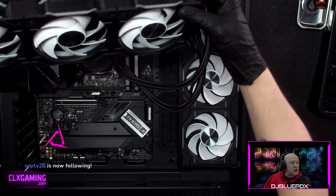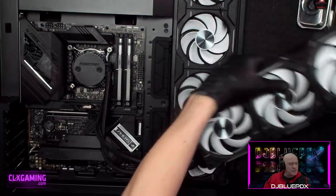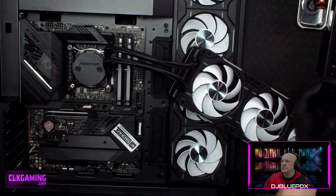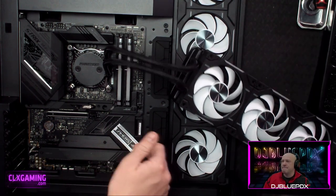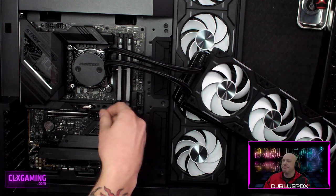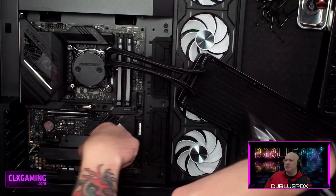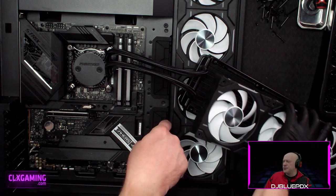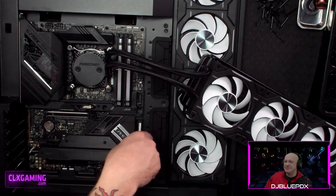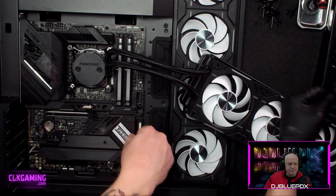This motherboard has plenty of M.2 slots — the lower area by the gamers tag has heat shields and heat sinks for the M.2s down there. You can get four M.2 drives in this board total. There's even a fancy velcro tab on the board, which we believe is for cable management, though it's an unusual placement.